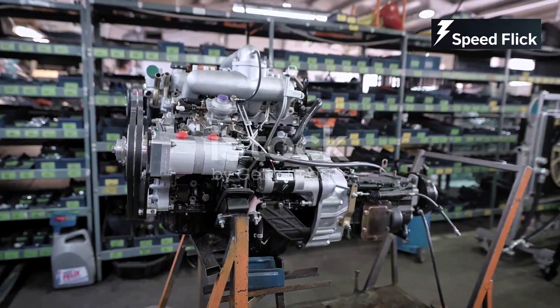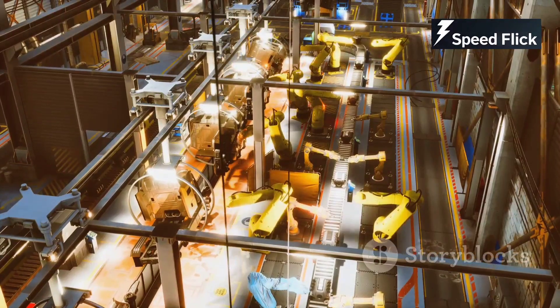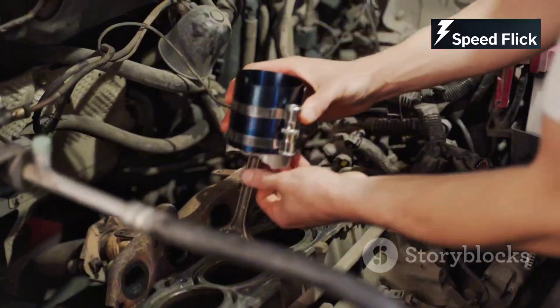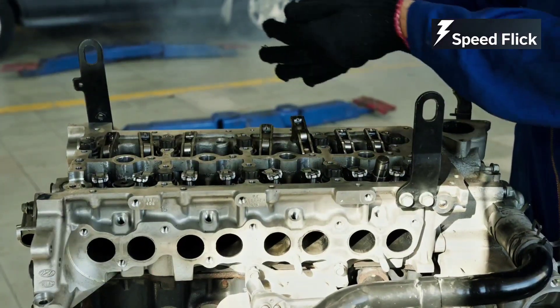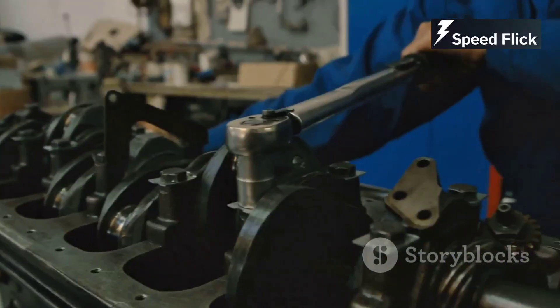With all the individual components machined to perfection, it's time for assembly. This is where the engine truly starts to take shape. Skilled workers, often aided by robotic arms, carefully fit each part into its designated place. Pistons are inserted into cylinders, crankshafts are carefully positioned, and cylinder heads are bolted down. Every bolt is tightened to a specific torque, ensuring the engine is assembled to exact specifications.